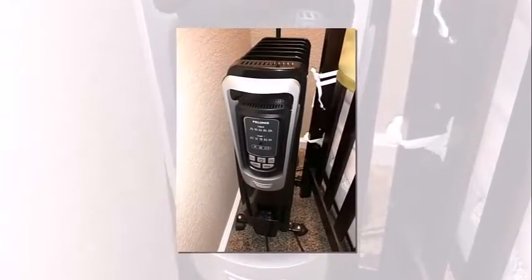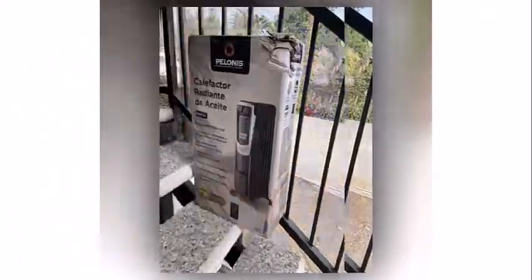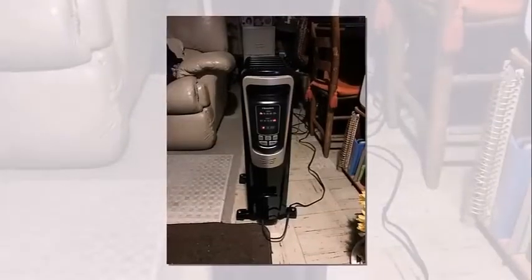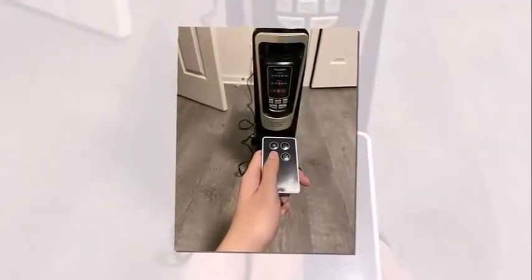Why we like this heater: three heating modes — high, low, and eco — and five temperature settings ranging from 65 to 85 degrees Fahrenheit; an LED display, digital thermostat, 10-hour timer, and remote control; quiet operation without fan noise; portability with six swivel caster wheels and a sturdy carrying handle; and safety features including a power indicator light and built-in overheat protection.